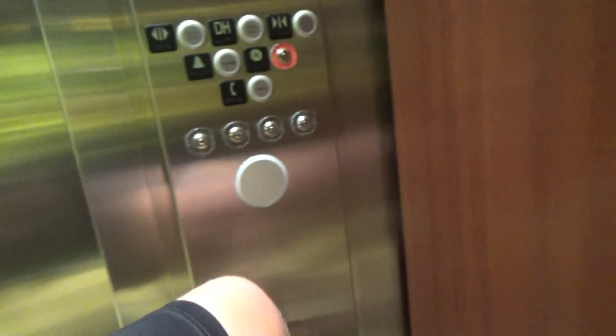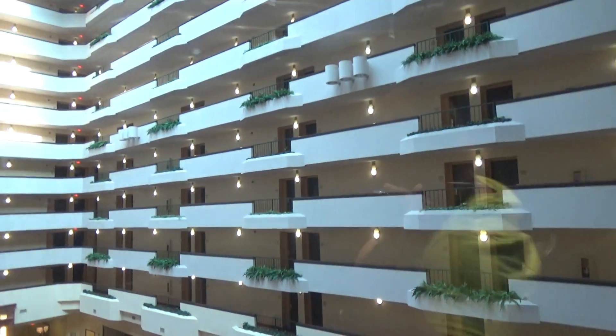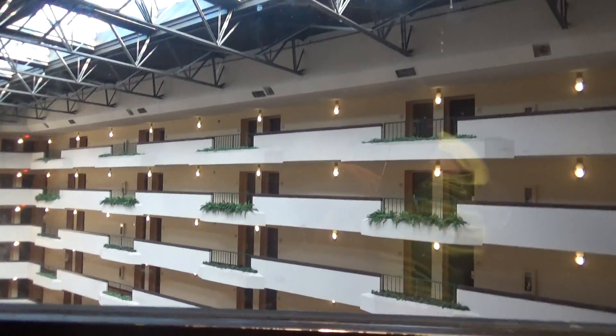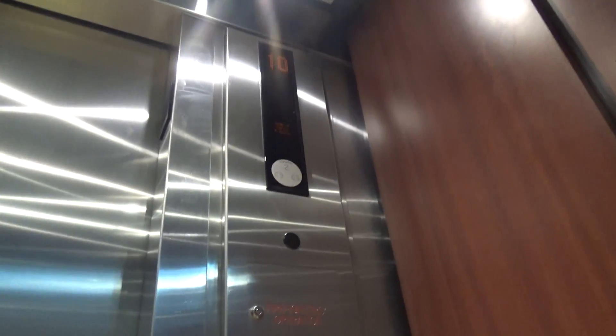Go on up? Let's get my view. Here we are. I guess that's it. Thank you.